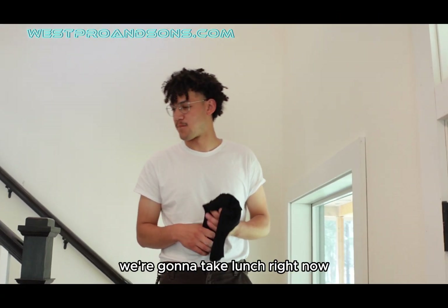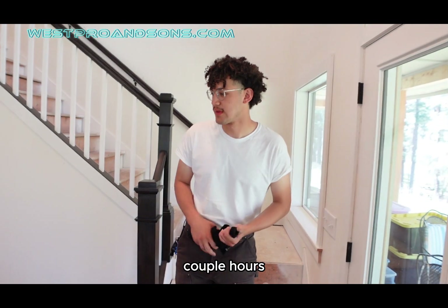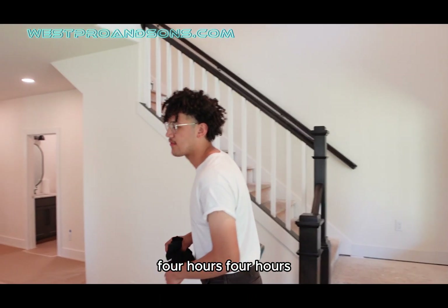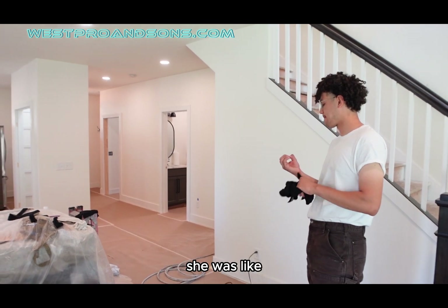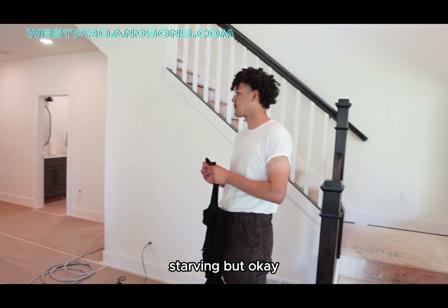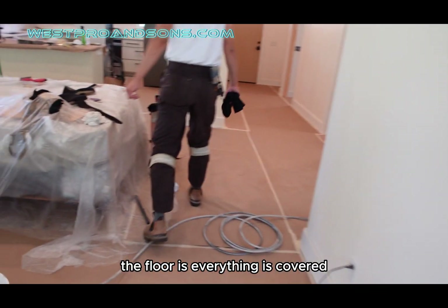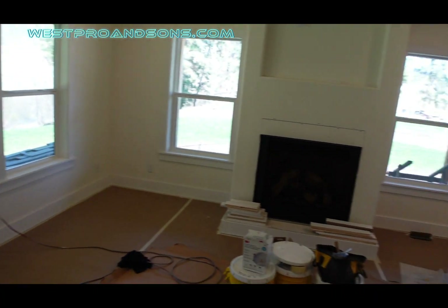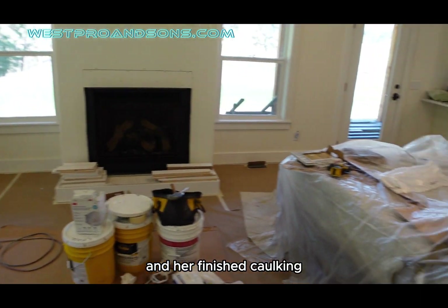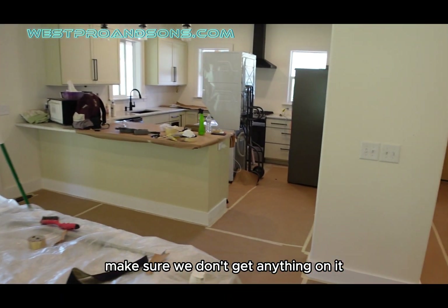Okay, we're going to take lunch right now. We want to see the progress we've done in about four hours. These guys are hungry — Jeanette already took off on us, she was starving. She covered the floor — everything is covered. We got the staging area here. Almost the whole downstairs is caulked. And Rafael is caulking. The bed is covered nice with plastic to make sure we don't get anything on it.